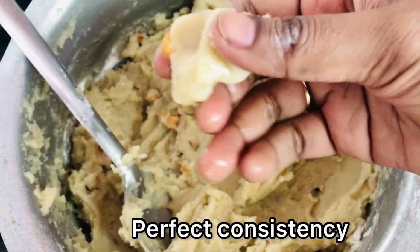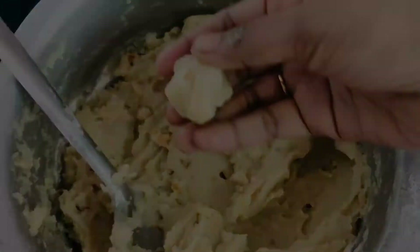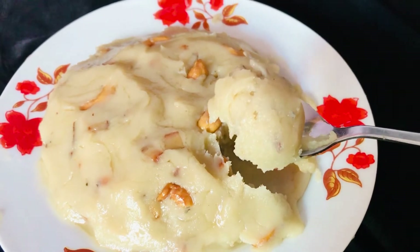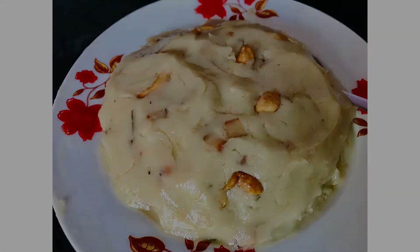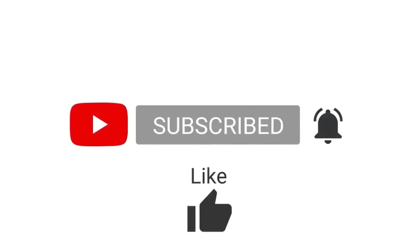And this is the perfect consistency — it is done! Isn't it a very quick, easy, and healthy recipe? Try this and let me know your thoughts in the comment section. If you really liked the video, please hit the like button. And if you haven't subscribed to my channel yet, please subscribe. Thank you for watching.